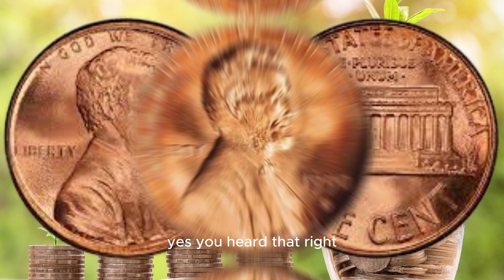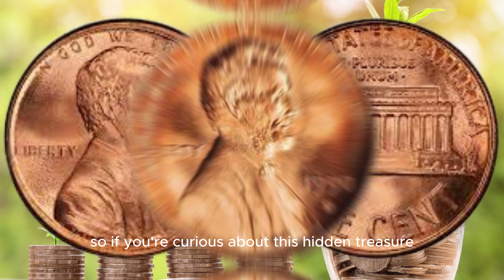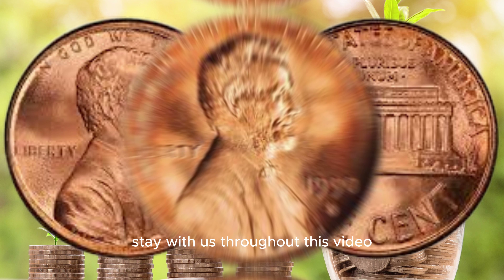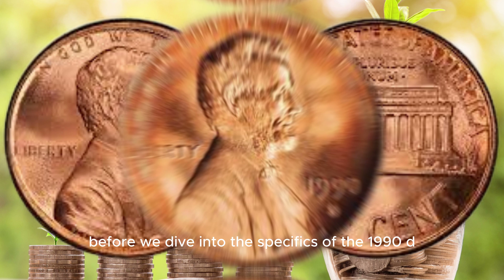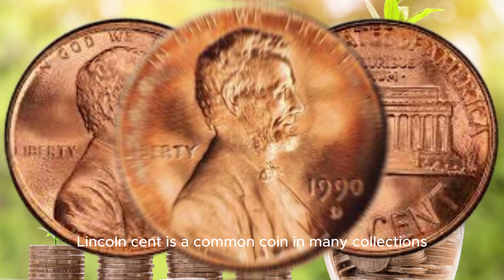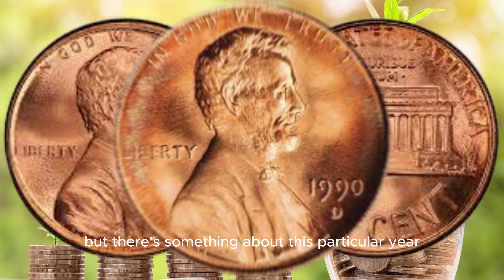Hello, coin enthusiasts, and welcome back to AF Coins World. Today, we have an incredibly exciting topic to discuss. We're going to talk about a 1990 D Lincoln cent coin that could be worth a million dollars. Yes, you heard that right. So if you're curious about this hidden treasure, stay with us throughout this video.